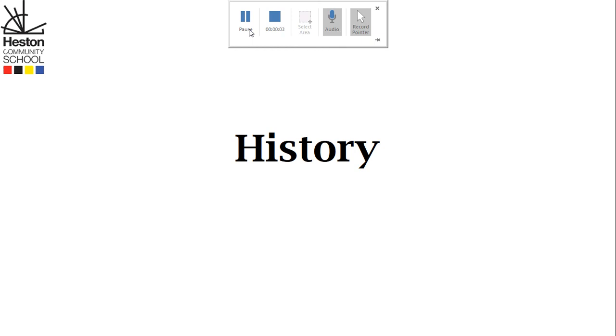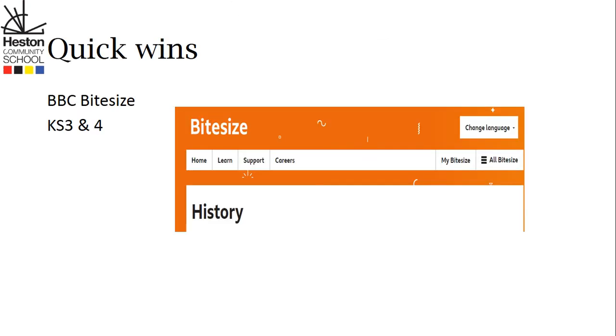In this video, I'd just like to talk to you about a few strategies that you can use to support your child's ability to develop their historical knowledge and understanding. The first strategy is to go to the BBC Bitesize online resources. These are available for key stages three and four and offer a fantastic range of resources covering a wide range of historical topics, which will really help to embed and develop the knowledge of topics that students are currently studying.